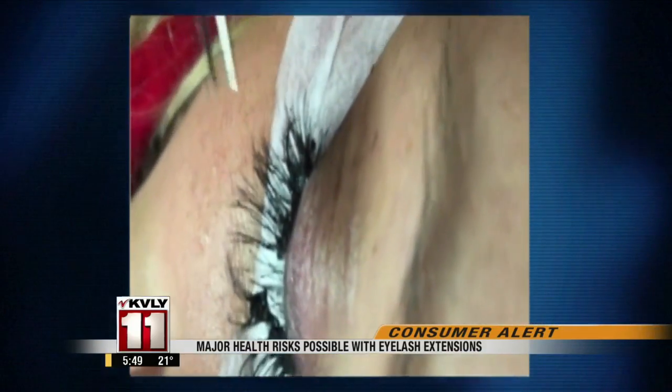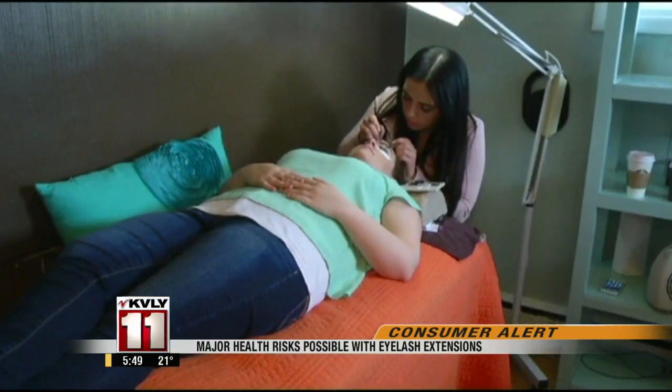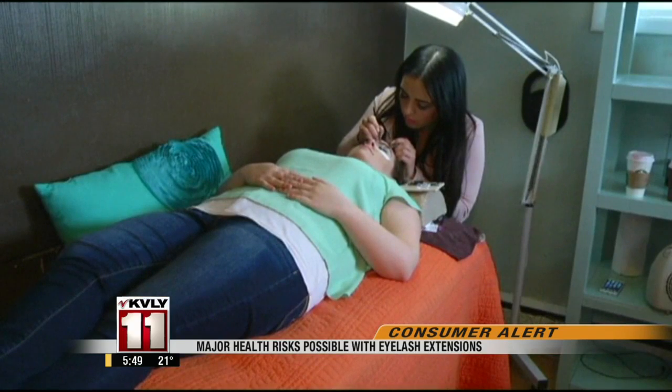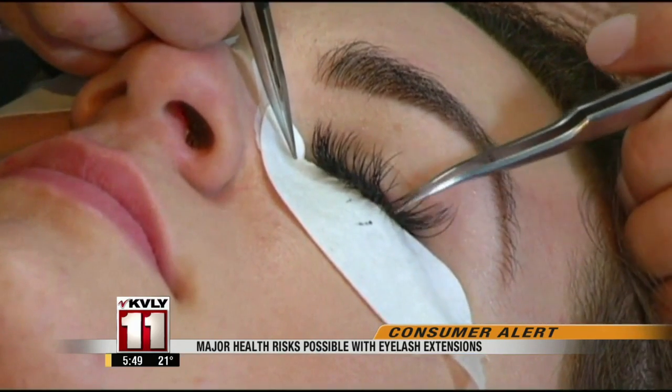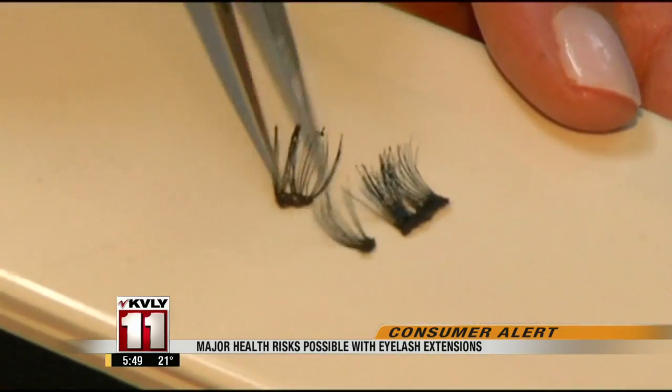Kamaj took pictures of a recent client who had cluster lashes, not the individual lashes that are recommended. Additionally, the wrong glue was used, making the lashes very difficult to remove. She says this is the fourth or fifth such client in recent months she's seen, and that worries her because there can be severe eye damage.